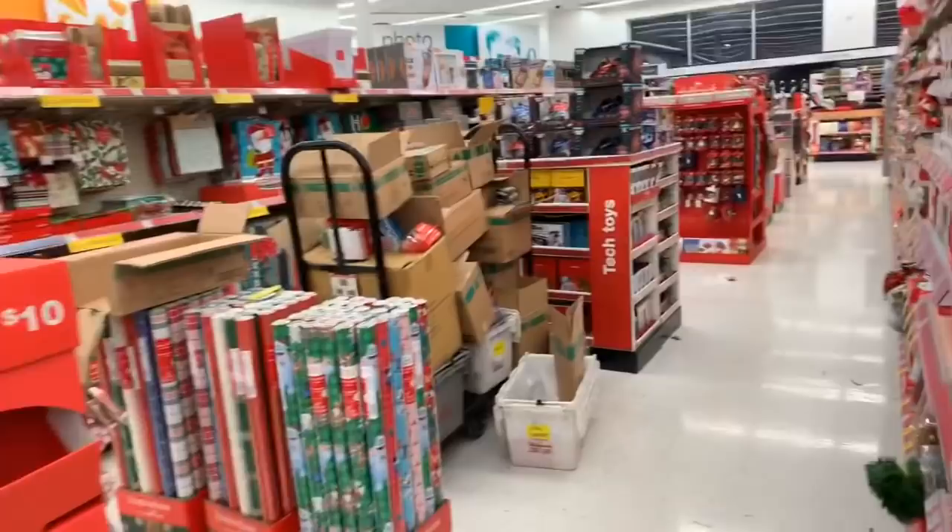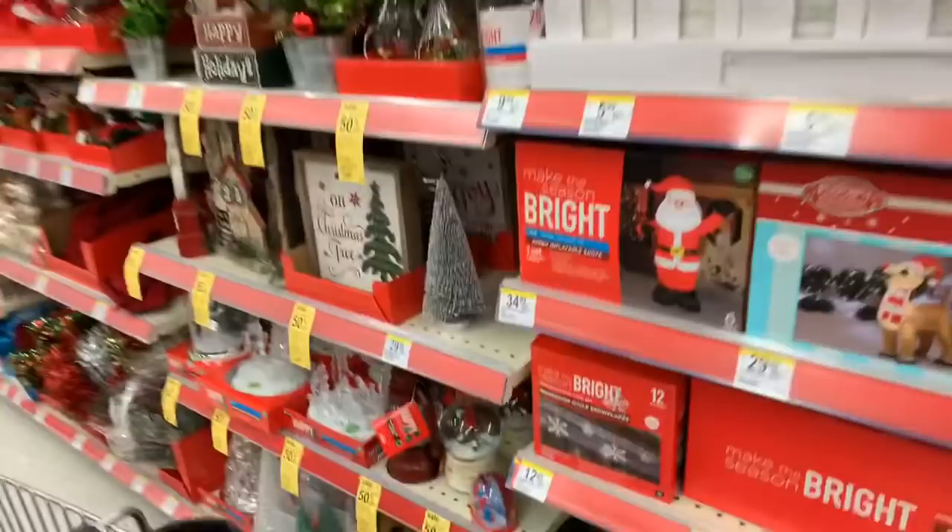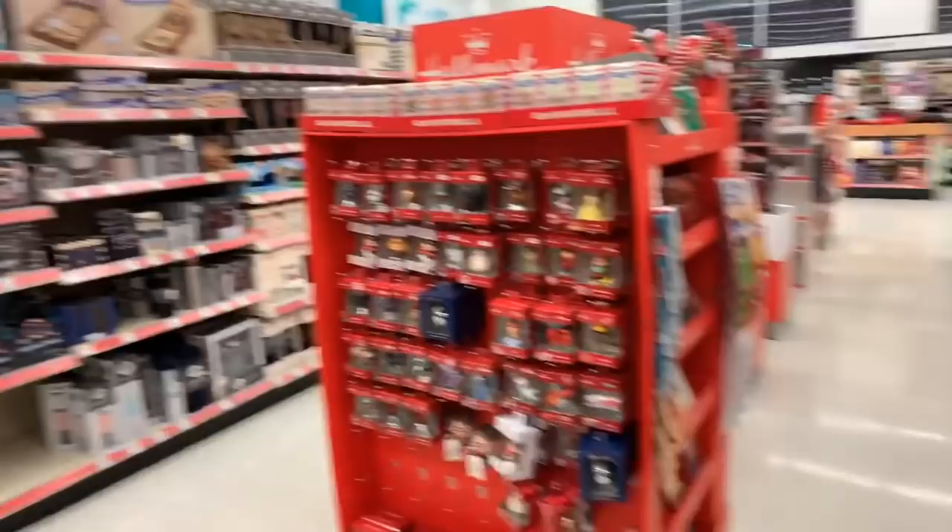They have the Christmas section loaded — loaded with candy, loaded with all sorts of gift ideas. Ooh, this looks pretty — a color-changing USB salt lamp.